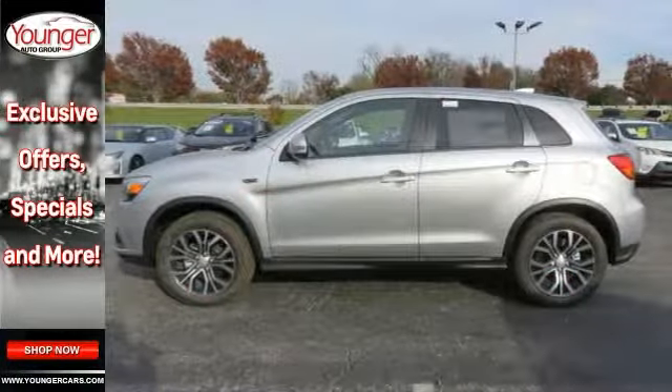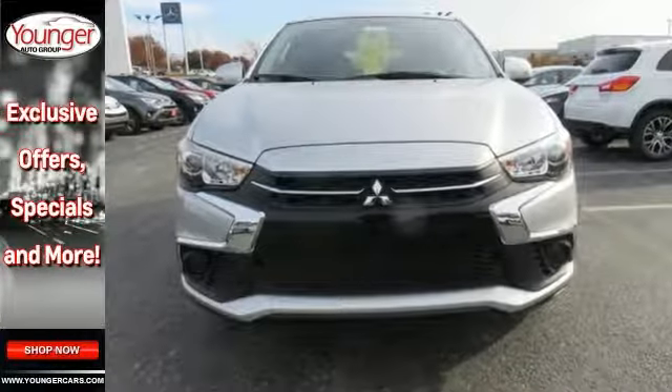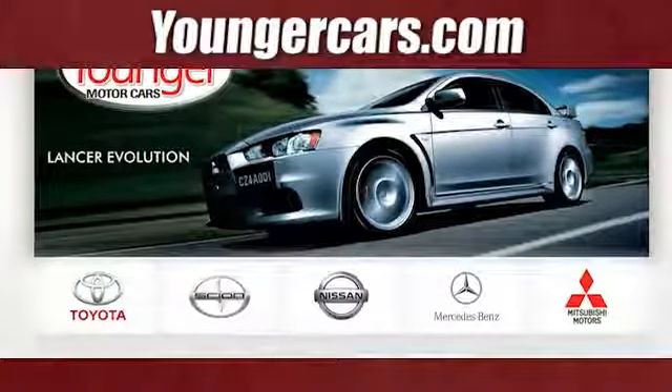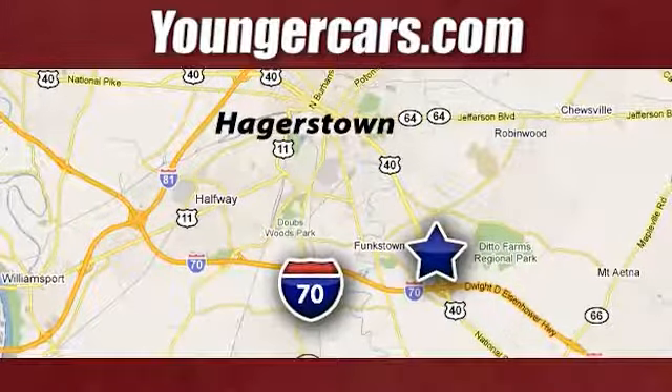Make it hard to say no. Great gas mileage and plenty of room. Plus it's fun to drive. Come see us today. Visit our website at YoungerCars.com. We're conveniently located at 1945 Dual Highway in Hagerstown, Maryland.